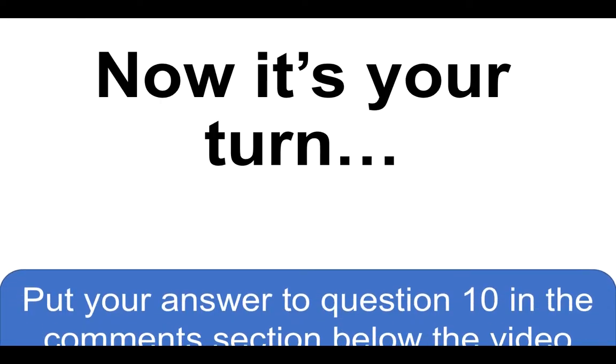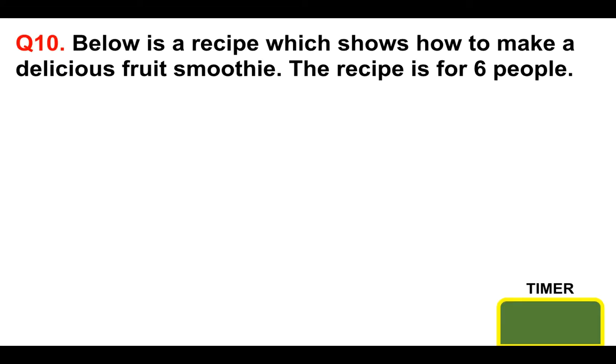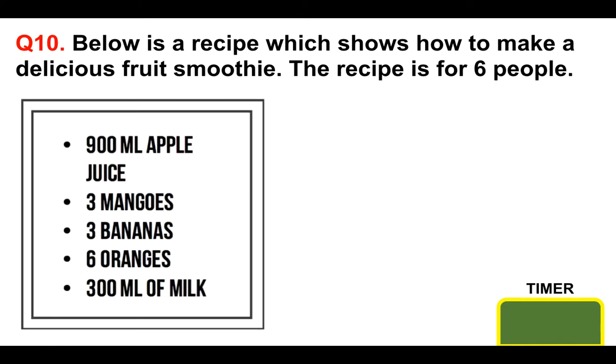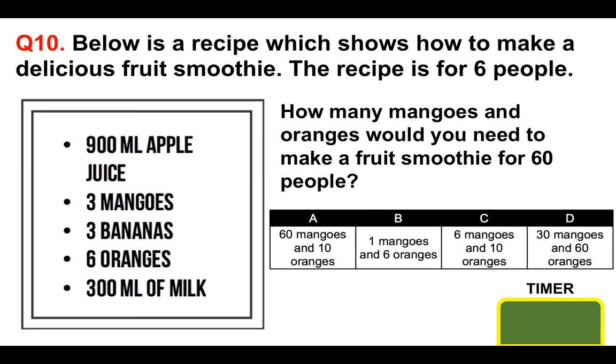Now it's your turn. Please put your answer to question ten in the comments section below the video for marking. Below is a recipe which shows how to make a delicious fruit smoothie — the recipe is again for six people: 900 millilitres of apple juice, 3 mangoes, 3 bananas, 6 oranges, 300 millilitres of milk. How many mangoes and oranges would you need to make a fruit smoothie for 60 people? Is it A 60 mangoes and 10 oranges, B 1 mango and 6 oranges, C 6 mangoes and 10 oranges, or D 30 mangoes and 60 oranges? Please put your answer in the comments section below for marking.